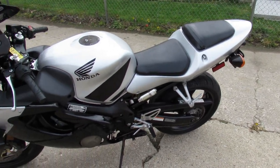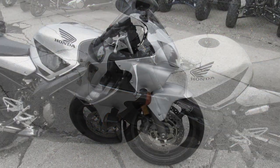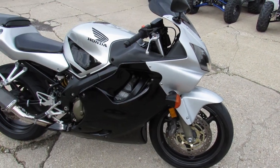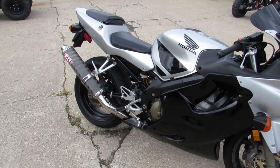Hey riders, anybody out there looking for a Honda CBR 600 F4? We just got one in. This is Approval Powersports doing some videos on our used bikes. We've got over 400 used bikes in stock right now, with guaranteed financing and nationwide shipping.